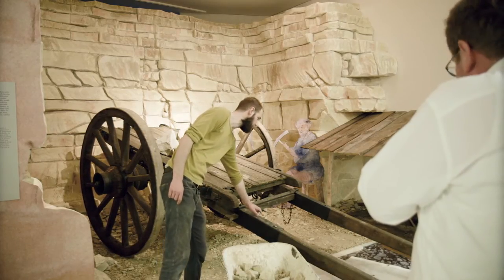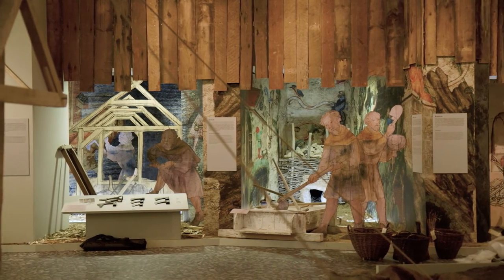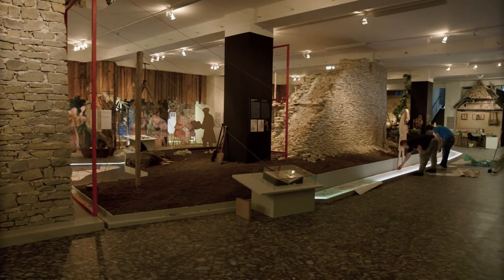We wanted to show with this exhibition not only the famous architects, such as Matyáš Sarasu or Petr Padleř, but also the ordinary workers who have built this beautiful exhibition.